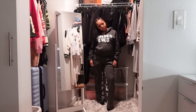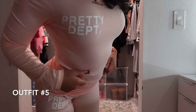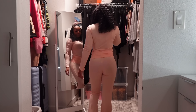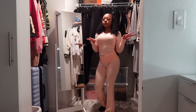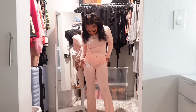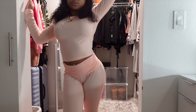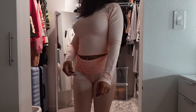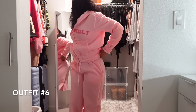For the next outfit we have this Pretty Department two-piece set. It's pink — it's giving baby pink, I love it. It's very stretchy material, super cute, giving like an athleisure look, long sleeve. Definitely short-girl friendly and tall-girl friendly.